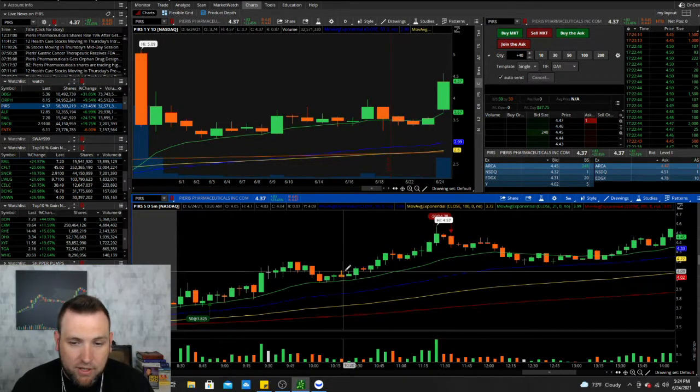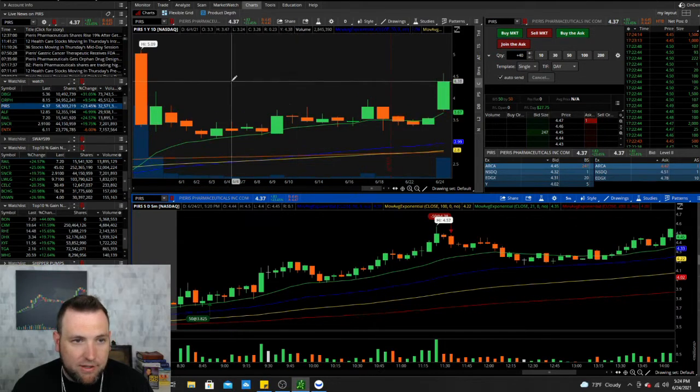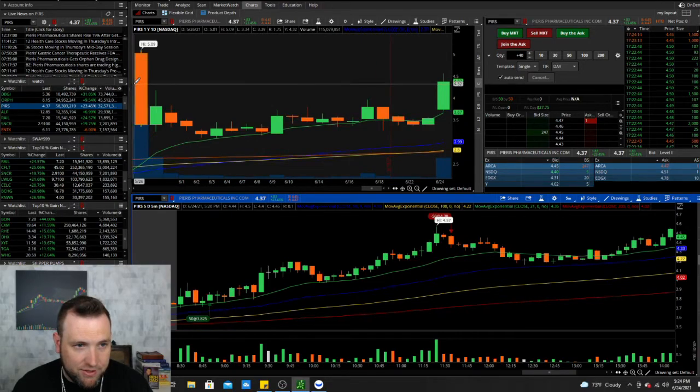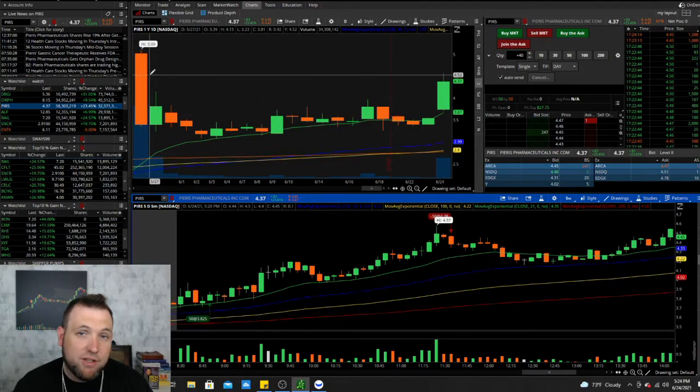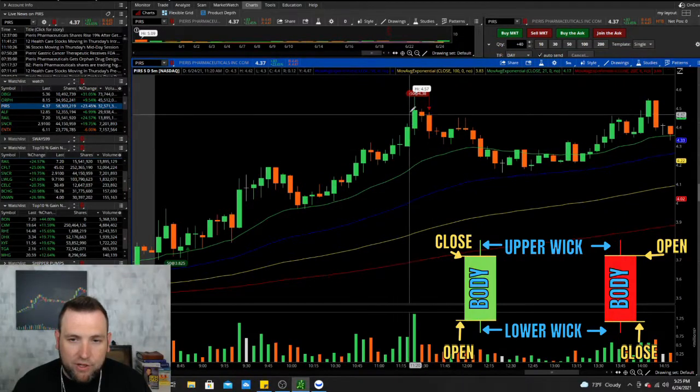PRS ran up today and it got hung up in this $4.50 area. There wasn't really any way to tell that $4.50 was going to hold up because this only has a small amount of chart data and there was no resistance back here to see past chart history. This little candle right here — when you have a move up...